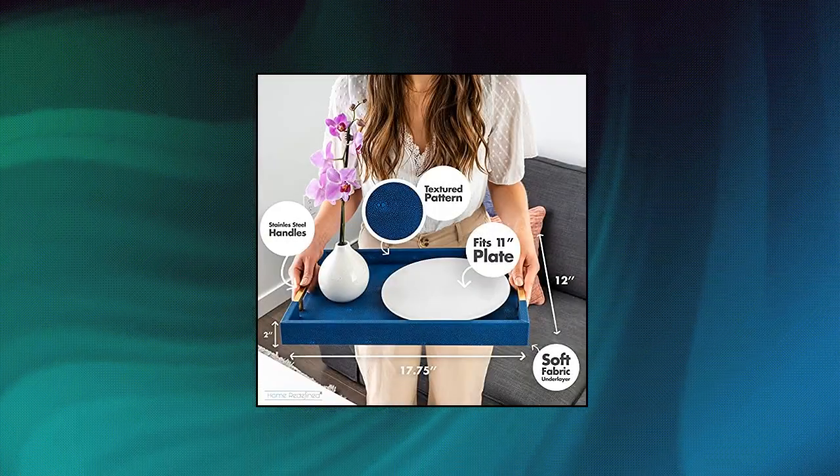Multi-use: serve food and drinks, breakfast in bed, store and organize all of your daily essentials such as keys, daily mail, and TV remotes.